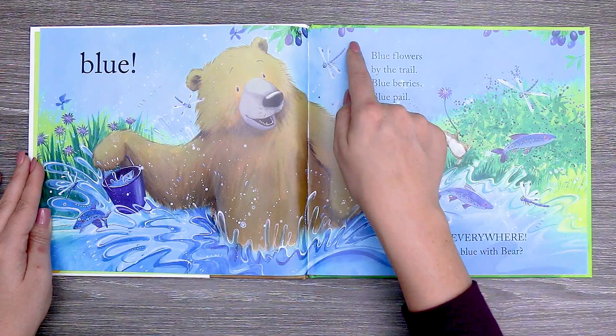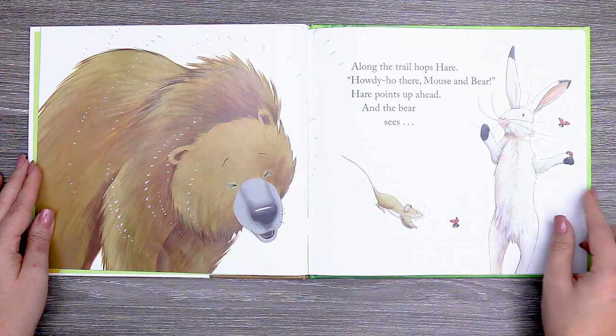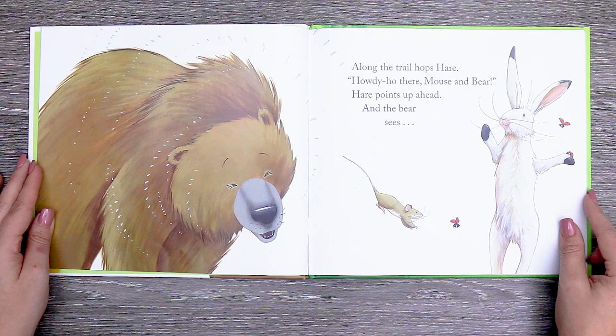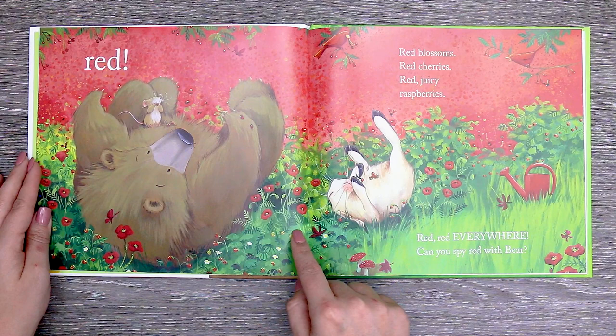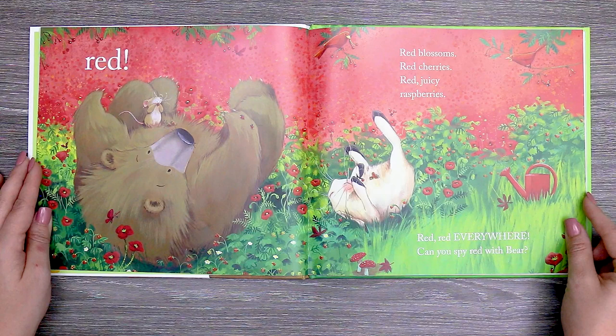Along the trail hops Hare. Howdy ho there, mouse and bear. Hare points up ahead and the bear sees red. Red blossoms. Red cherries. Red juicy raspberries. Red, red everywhere.